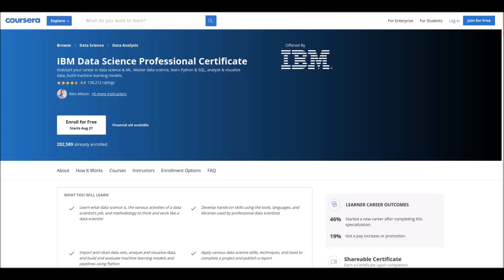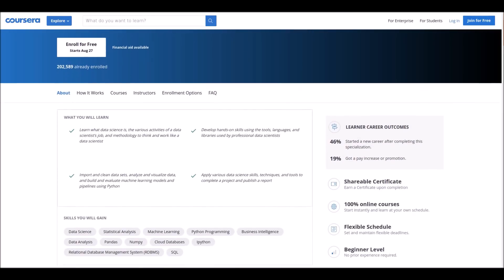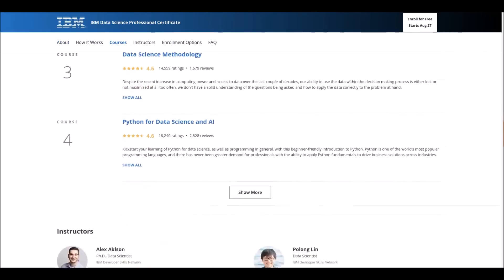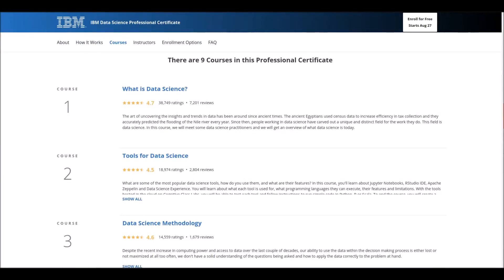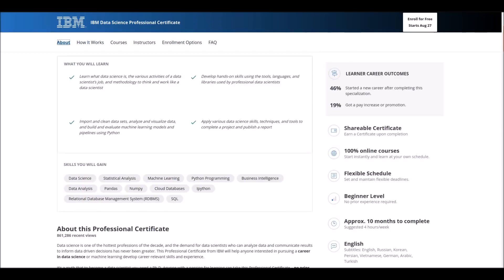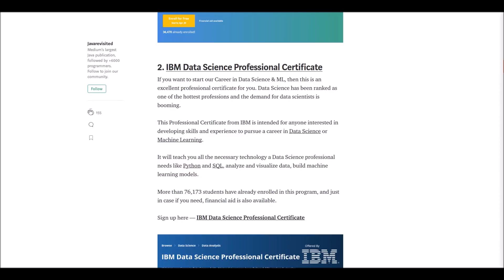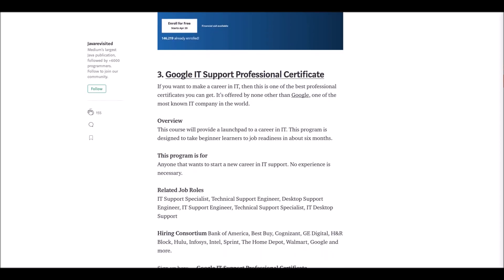Number two: IBM Data Science Professional Certificate. This course is offered by IBM for beginner level students. You need to complete nine courses. After completion you will gain data science skills and learn key concepts. After completing, 46 percent of students got new careers and 90 percent got promotions.